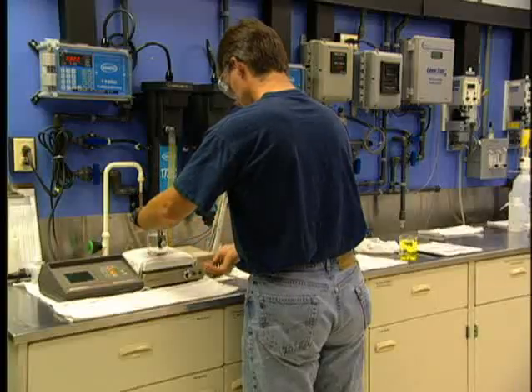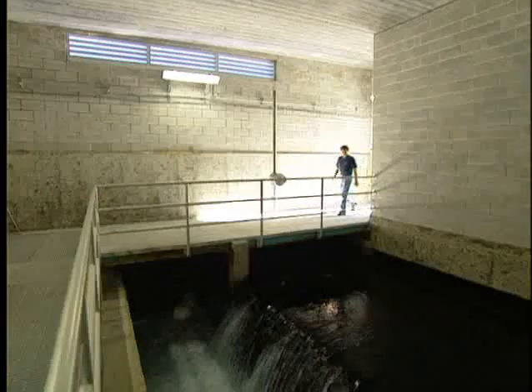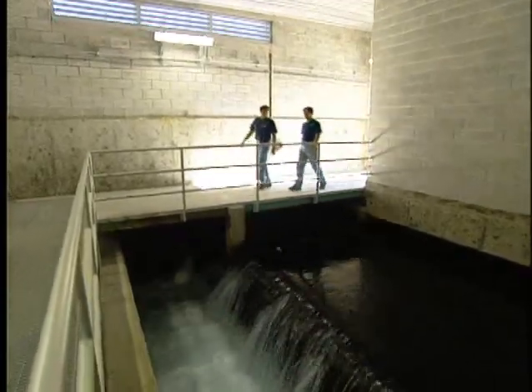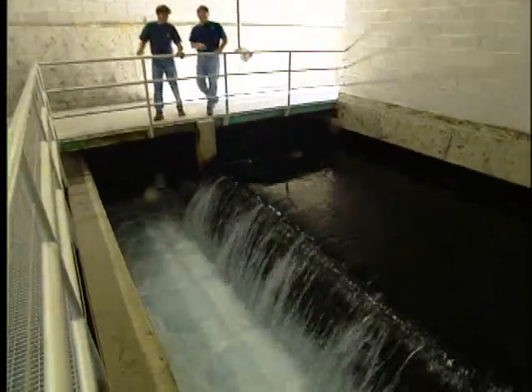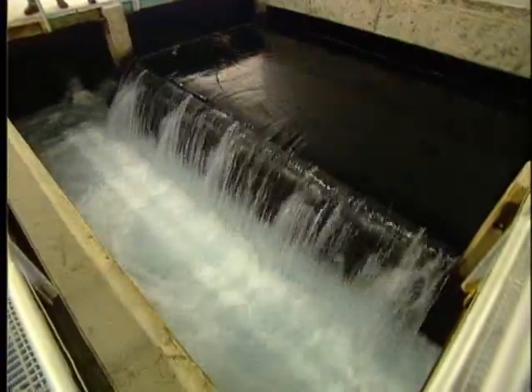The result of all this painstaking effort? Truly superior drinking water. It's hard to describe because it's so clean it's hard to measure. Once the water comes out of the filters, it typically is ten times below the EPA standard for waters of our type.